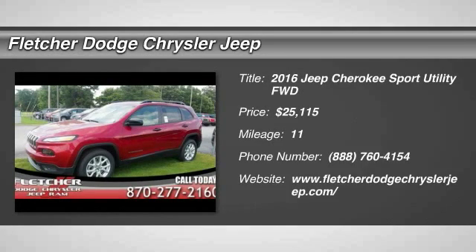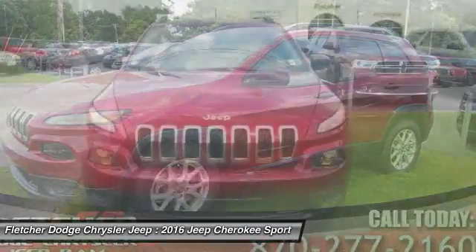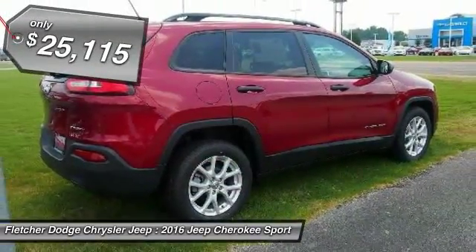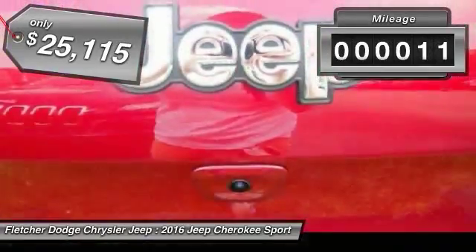2016 Cherokee. The Jeep Cherokee offers superior off-road capability. This makes the Cherokee a fine choice for families who venture off-road or vacation in the mountains or other remote areas, and is priced below $30,000. This vehicle has less than 100 miles.